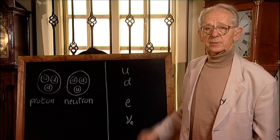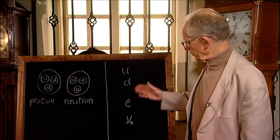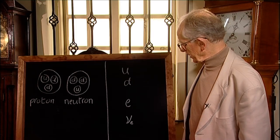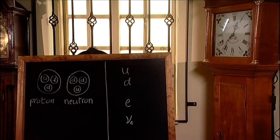So there we have it — the four constituents of matter: the up and the down quark, the electron and its neutrino. What could be simpler? Except that it is not that simple. It's much more interesting.